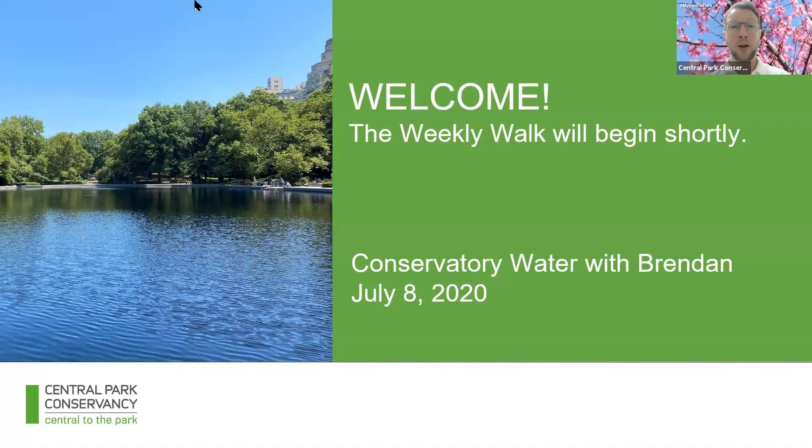Hello, my name is Brendan and welcome to Central Park. First things first, some of you were accidentally promoted to panelist and then I had to demote you. Don't take offense to it — there's some confusion. A lot of people signed in under the same name for some reason. Not a problem, don't worry about it. I think we're good to go now.